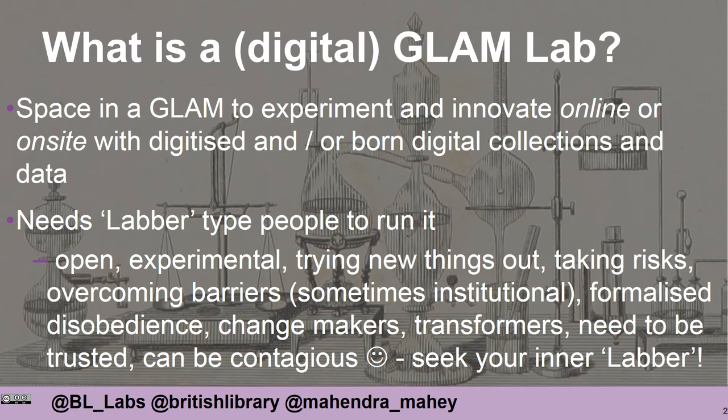They're often the change makers, very much focusing on digital transformation. Their work is really important in terms of the future development of the organisation. Their work needs to be trusted, and often when there are successes their work can be contagious — the attitude of a labber can spread to others. So we encourage people working in organisations to seek out their inner labber.